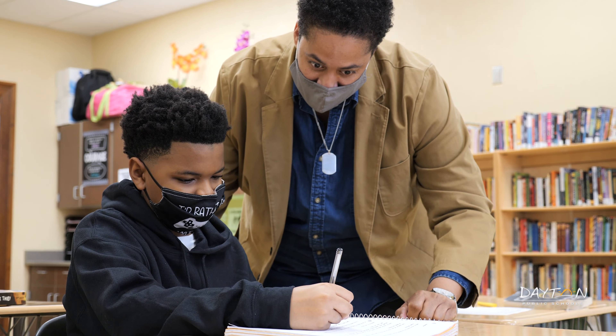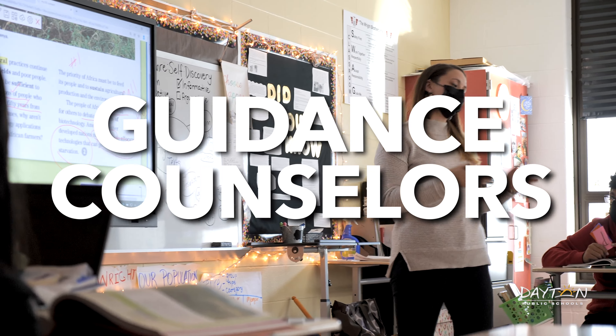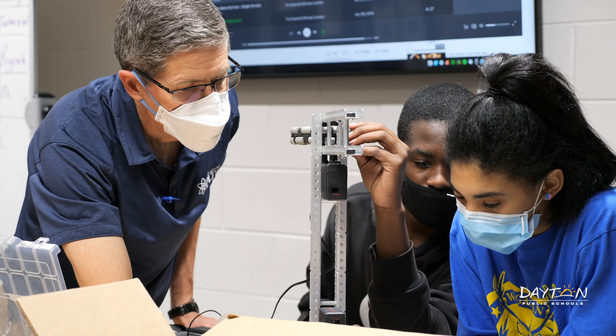All middle schools have caring, dedicated teachers and staff, along with guidance counselors to help students pick the best classes and high schools for their needs.